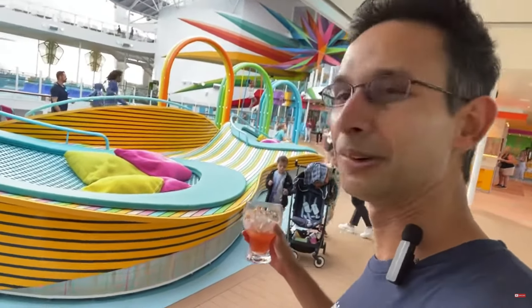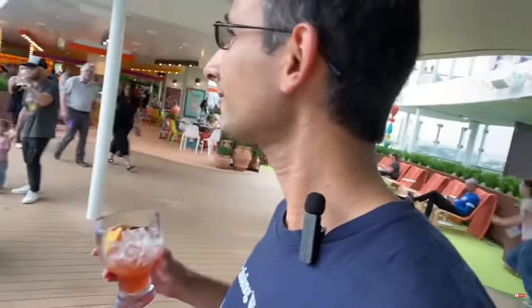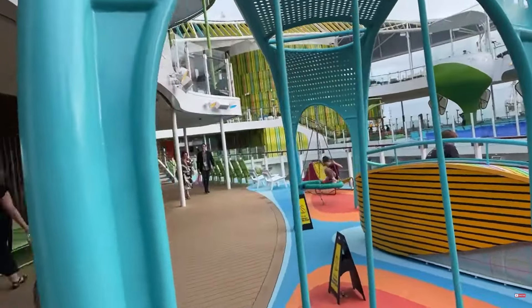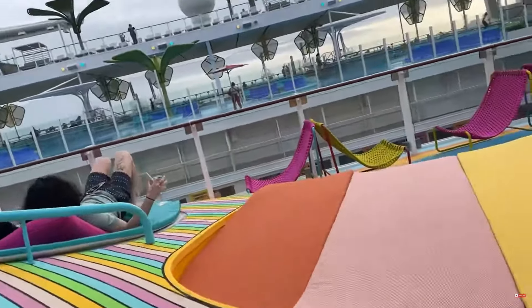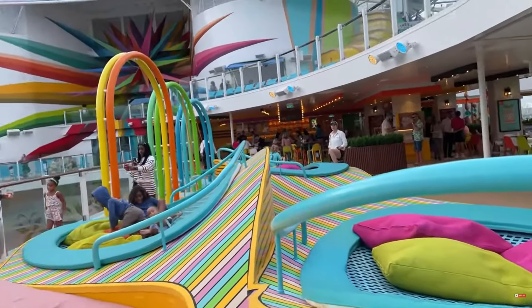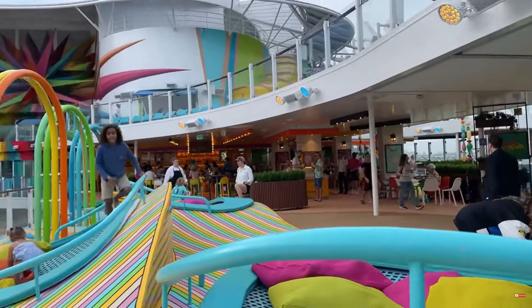Look at it — this is for the kiddos. My daughter's gonna go crazy here. Let me flip it around — look at that! All these folks looking nice in their suits. You can jump on these bean bags — oh my god, that is so cool! The colors on this ship are just phenomenal, absolutely beautiful.